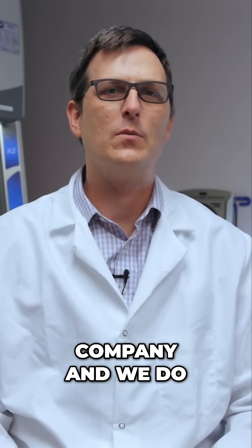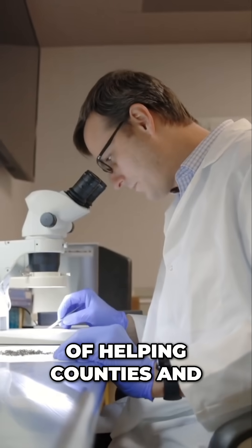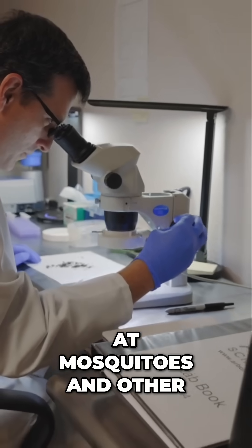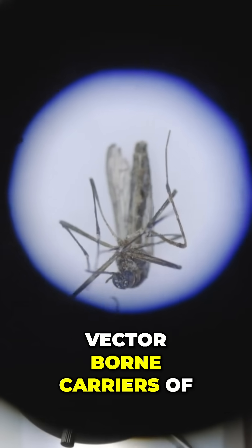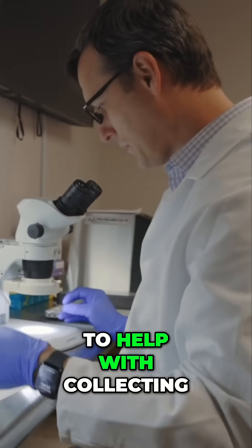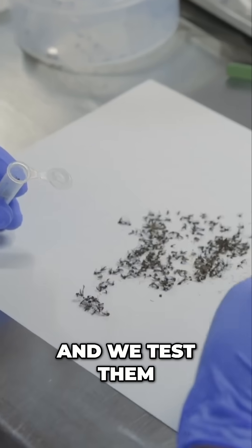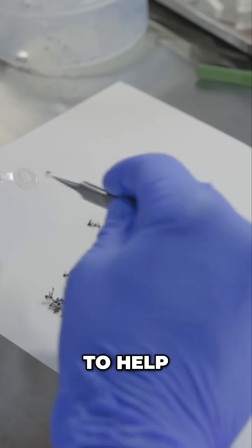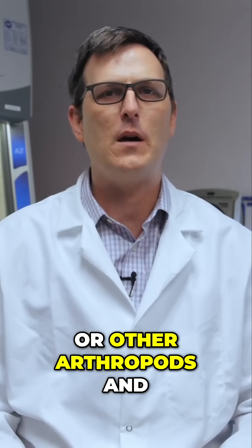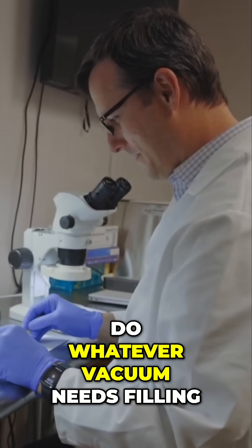We're a very small company and we do a very important job of helping counties and public health agencies look at mosquitoes and other vector-borne carriers of disease. We try to help with collecting samples out of the field, we test them, and we design new traps to help with capturing those mosquitoes or other arthropods. We kind of do whatever vacuum needs filling.